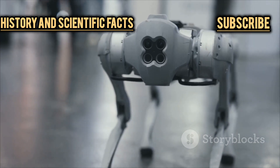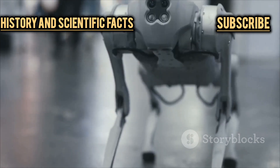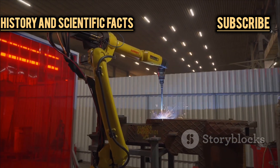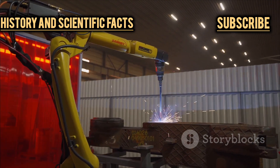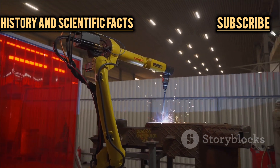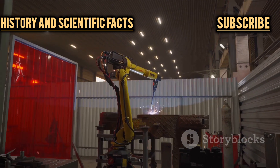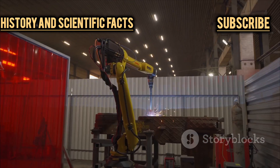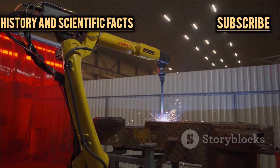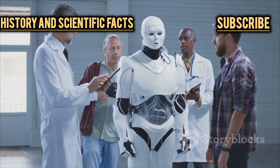No discussion of Hyundai's robotics lineup would be complete without mentioning their take on the quadruped robot — think Boston Dynamics' Spot, but with a Hyundai twist. These four-legged robots are designed for environments too dangerous or difficult for humans, like industrial sites, power plants, or disaster zones. They can navigate stairs, avoid obstacles, and perform complex inspections using cameras and sensors. They've even been known to show off their dance moves at tech demonstrations, proving that practicality and personality can go hand in hand.